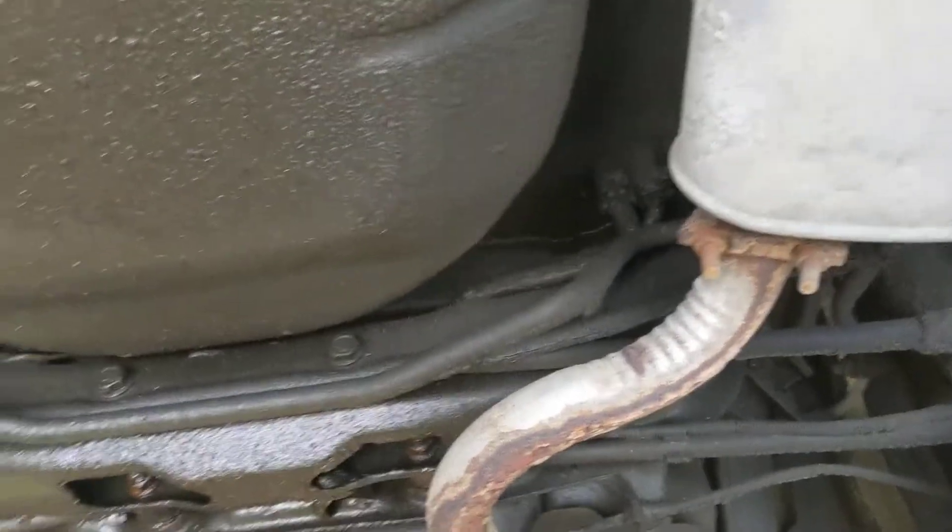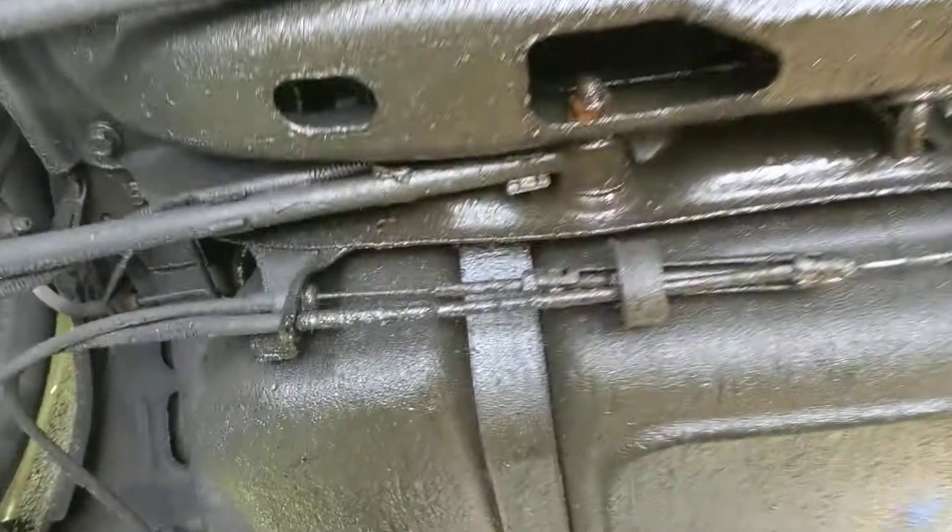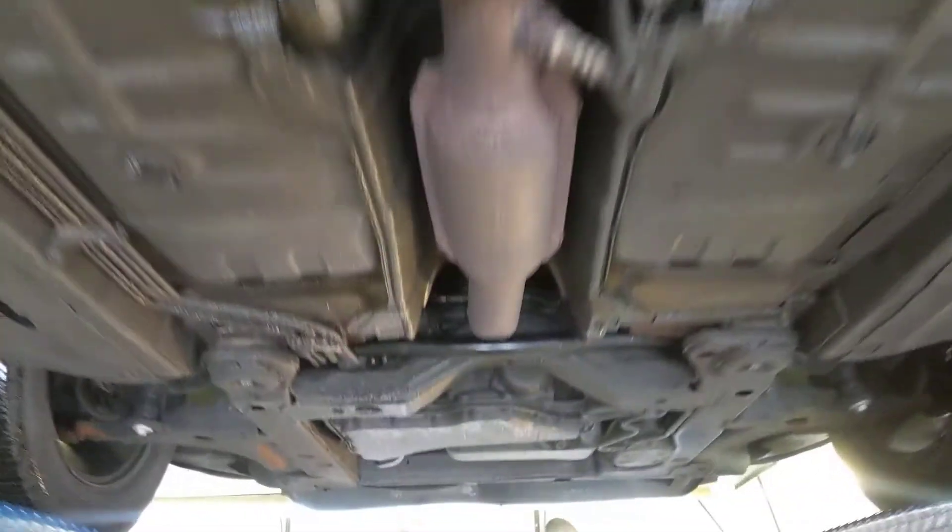So this vehicle is going to probably go through another muffler before you ever see any surface rust on the bottom, thanks to rust-check.